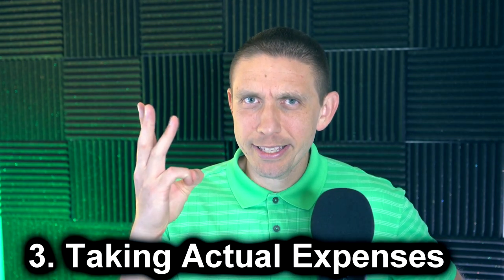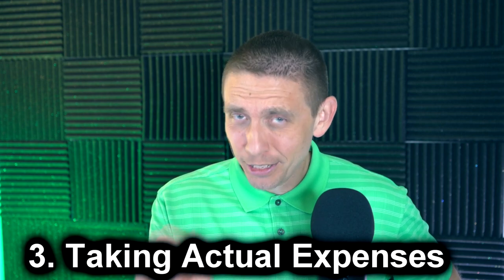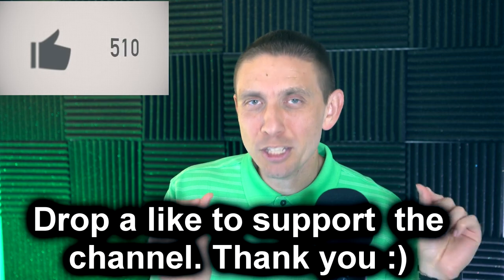Number three — and listen closely here — once you take the actual expense method on your business vehicle, you cannot later go back in future years and choose to take the standard mileage deduction. Once you've taken the actual expense method in a tax year on a particular vehicle used for business, you cannot change the method going forward. You're pretty much locked in to using the actual expense method for future years.